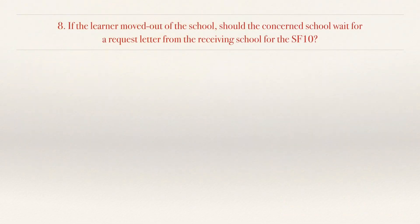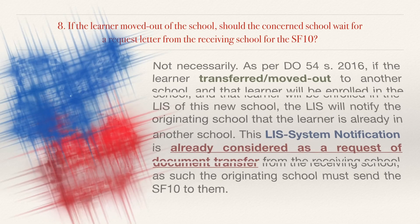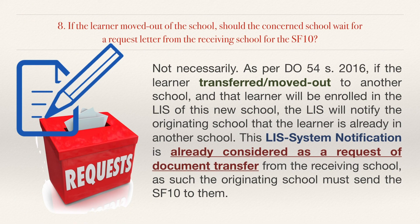No. 8. If the learner moved out of school, should the concerned school wait for a request letter from the receiving school for the SF10? Not necessarily. As per DepEd Order No. 54 Series of 2016, if the learner transferred or moved out to another school and is enrolled in the LIS of that new school, the LIS will notify the originating school that the learner is already enrolled elsewhere. This LIS system notification is already considered a request for document transfer from the receiving school. As such, the originating school must send the SF10 to them.